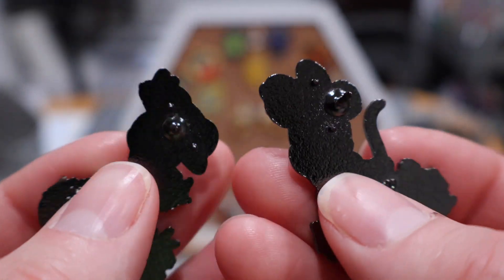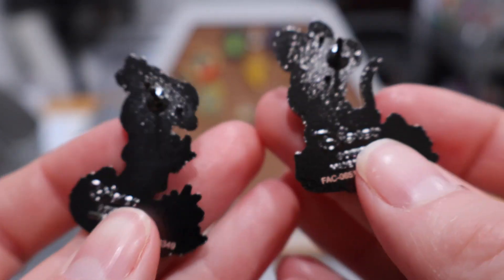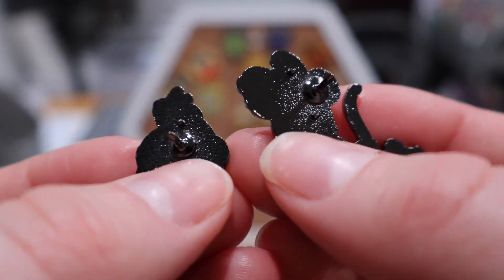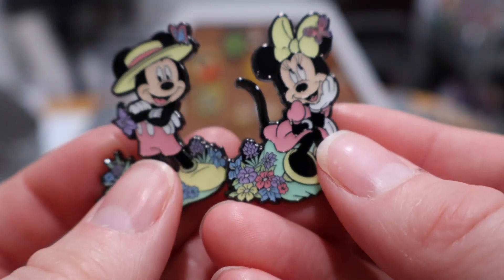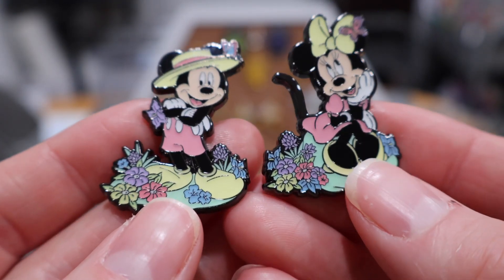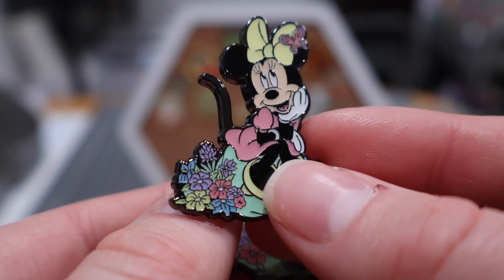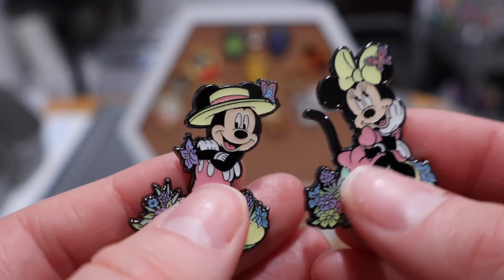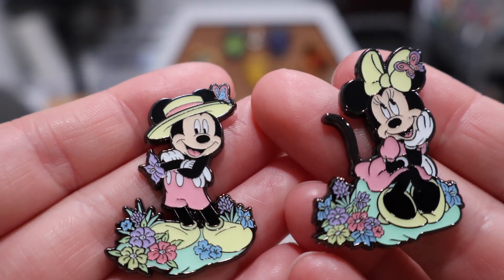These are Loungefly pins — but as I've mentioned in previous videos, something about the copyright between Disney and Loungefly means Loungefly does not put their traditional logo on the back of any pins that are Minnie or Mickey. On the others in this set you will see the traditional Loungefly logo, and I'll show that when I open the others. Just look at those florals — just precious. This was a set I really have been wanting.